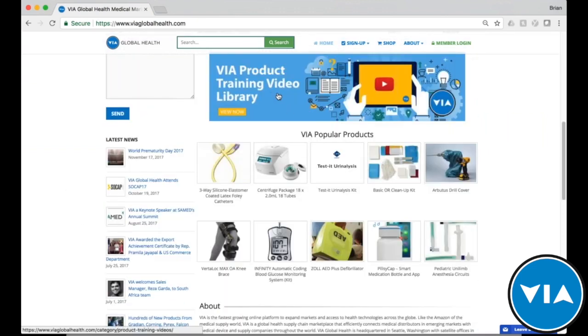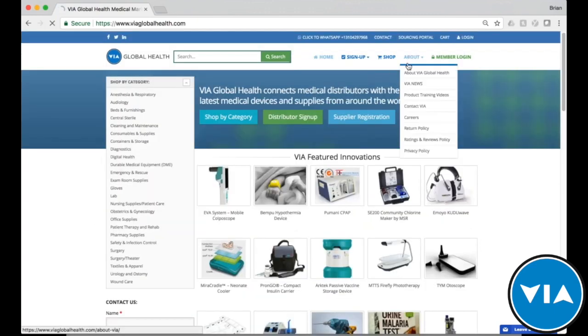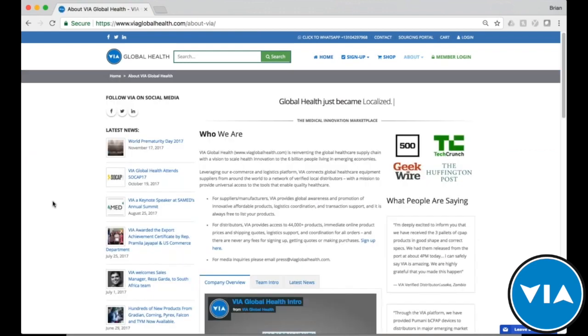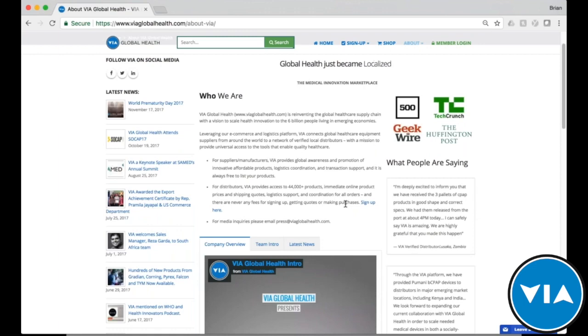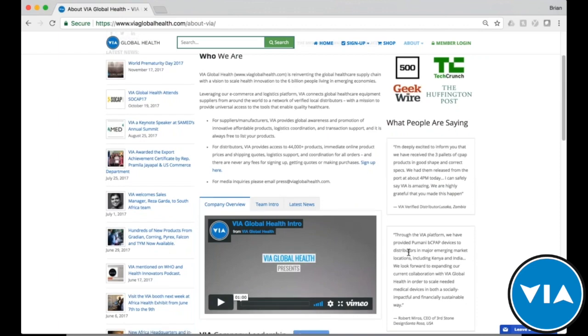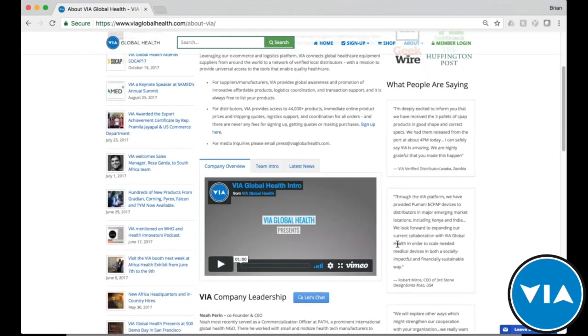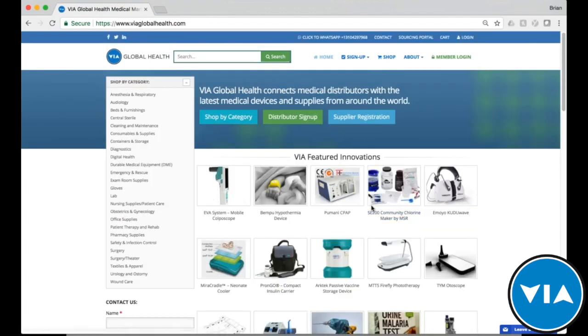We also have a library of training videos, and you can see some of our more popular products and latest news. In the About section, you can learn more about who VIA Global Health is, see testimonials from partners — whether suppliers, distributors, or end users — company videos, leadership, and latest news, including awards, trade shows we've attended, and new hires.